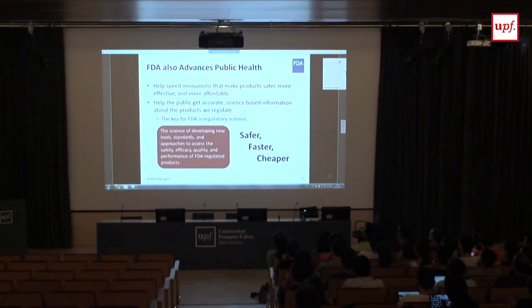In addition to protecting and promoting public health, we're charged with advancing and helping to speed innovation. Our goal is not to hinder things getting to market and to patients — our job is to support the development of those products. The way we do that is through regulatory science: developing tools, standards, and approaches to help FDA staff better assess safety, efficacy, and quality.